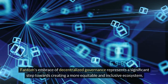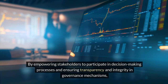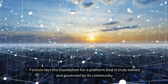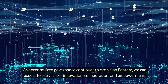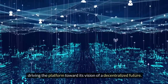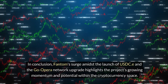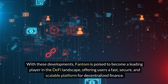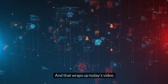Fantom's embrace of decentralized governance represents a significant step towards creating a more equitable and inclusive ecosystem. By empowering stakeholders to participate in decision-making and ensuring transparency and integrity in governance mechanisms, Fantom lays the foundation for a platform truly owned and governed by its community. In conclusion, Fantom's surge amidst the launch of USDC-e and the Go Opera network upgrade highlights the project's growing momentum. With these developments, Fantom is poised to become a leading player in the DeFi landscape, offering users a fast, secure, and scalable platform for decentralized finance. And that wraps up today's video.